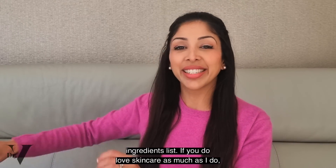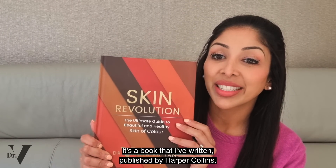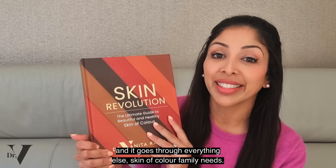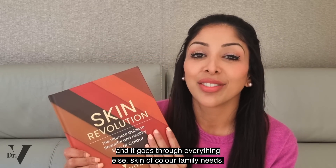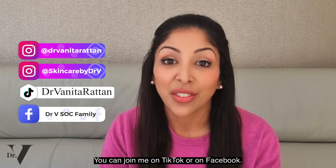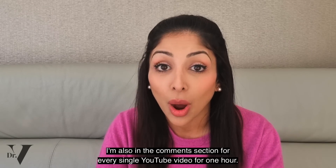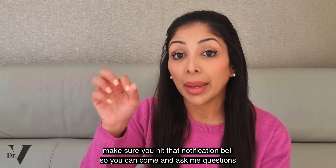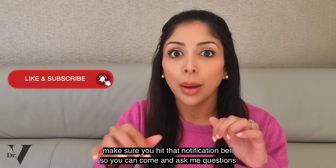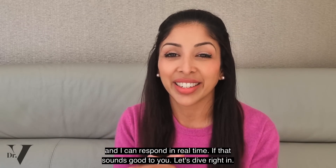If you love skincare as much as I do, please do get your hands on a copy of Skin Revolution — it's a book I've written, published by HarperCollins, and it goes through everything our skin of colour family needs. You can also join me on Instagram — I've got two accounts — on TikTok, or on Facebook. I'm also in the comment section for every single YouTube video for one hour, so when you subscribe, make sure you hit that notification bell so you can come and ask me questions and I can respond in real time.